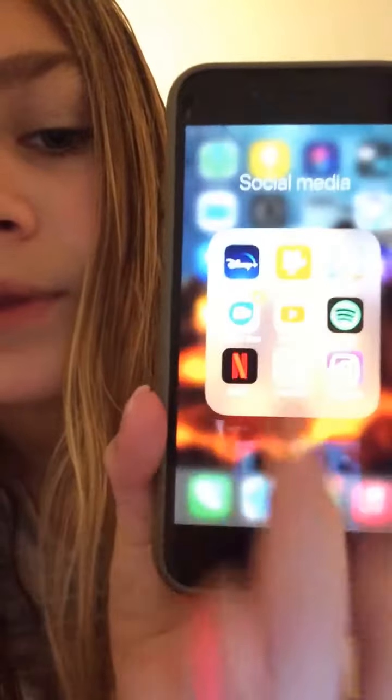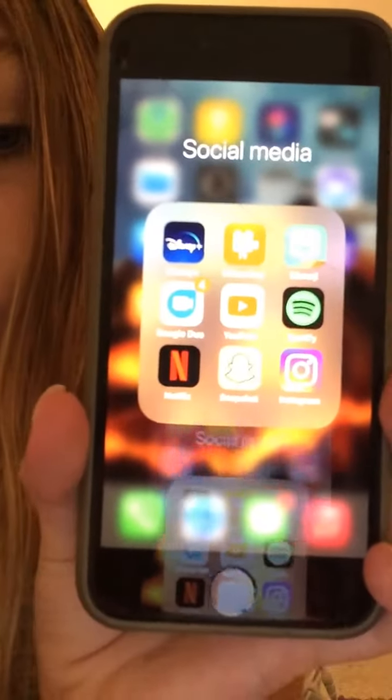Then on this page I have Transit, Watch, Spotify, and right here I have a social media folder. In there I have Netflix, Google, Snapchat, Spotify, YouTube, and Disney Plus.